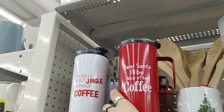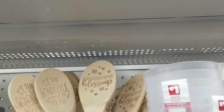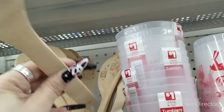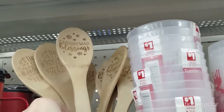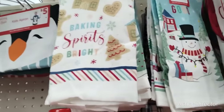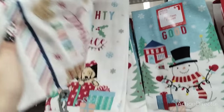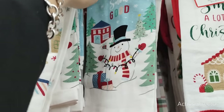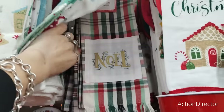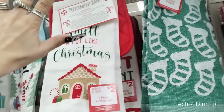My bells don't jingle without coffee. Dear Santa, I'll be nice after coffee. These are really nice tumblers coming in at only $6. What I do like are these — Christmas Blessings and It's the Most Wonderful Time of the Year — and these are only $1. You can make a cute little oven mitt gift. They still have the towels for only $1, and I think these are cuter than Dollar Tree. Baking Spirits Bright with the Gingerbread Man, Naughty or Nice.